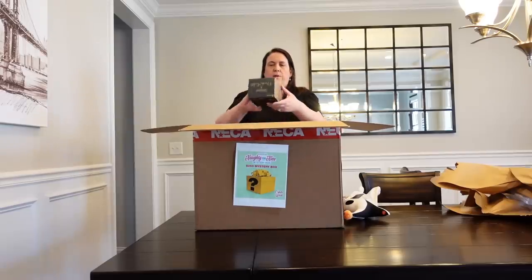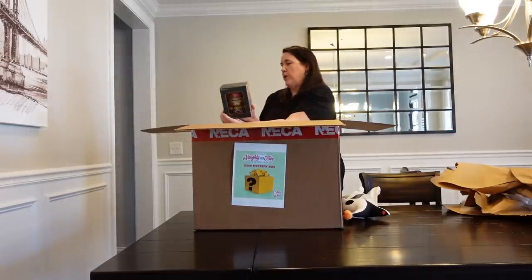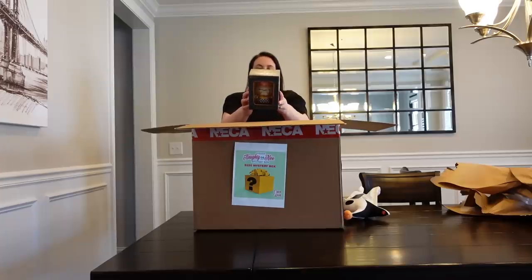Next up — oh this is awesome. We have a Frida Kahlo figure. Kahlo was a Mexican artist best known for her uncompromising and beautiful use of color in a style influenced by indigenous Mexican cultures and native folk art. She painted her reality about life and death, and many of her works are self-portraits. Pretty cool!